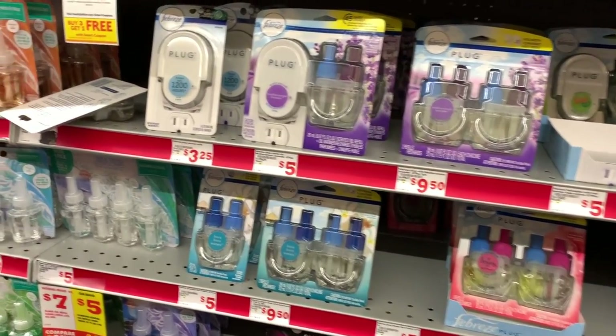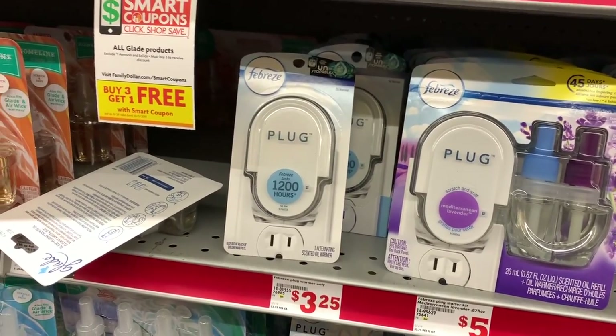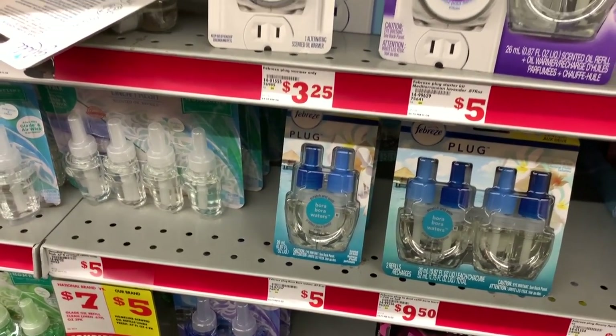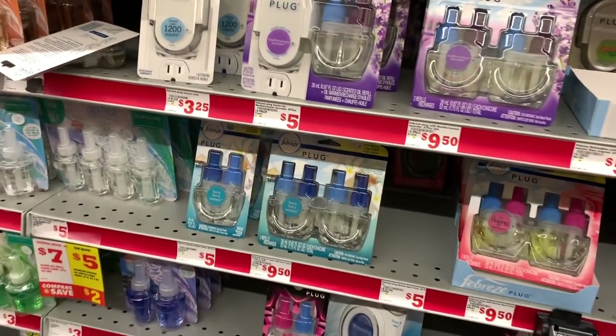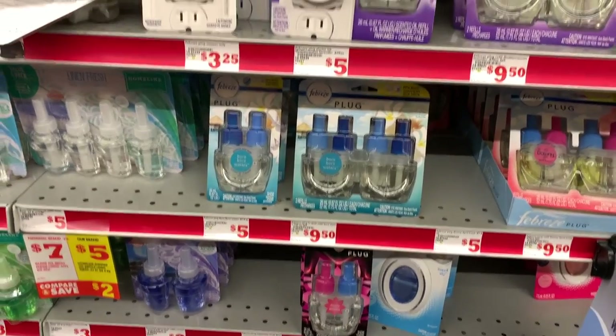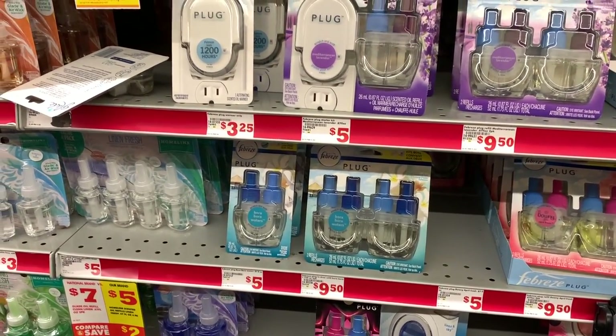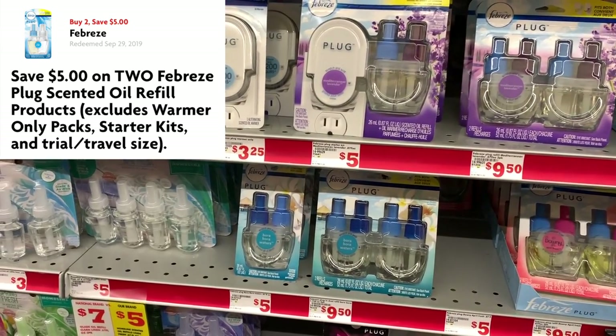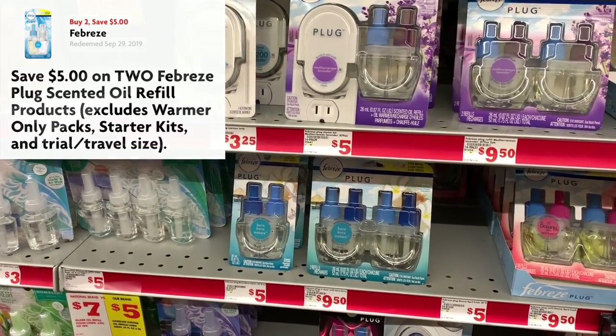Somebody had asked me when we were getting all of these free plugs at Dollar General, they were saying, man, I hope we get some free refills. Guess what? We got some refills with a great coupon. So the Febreze plugs are $5, but we have a $5 off of two digital coupon. So we're going to grab two of those as our first item.